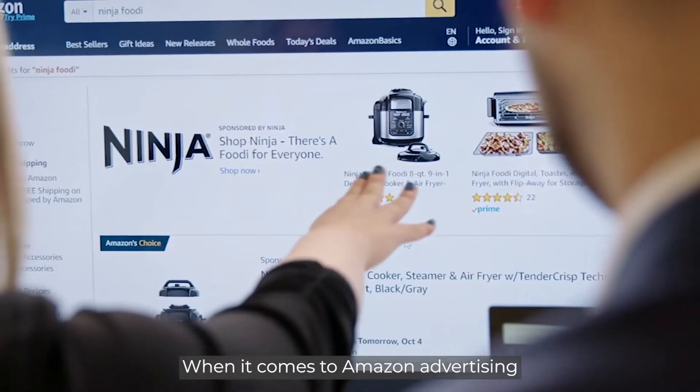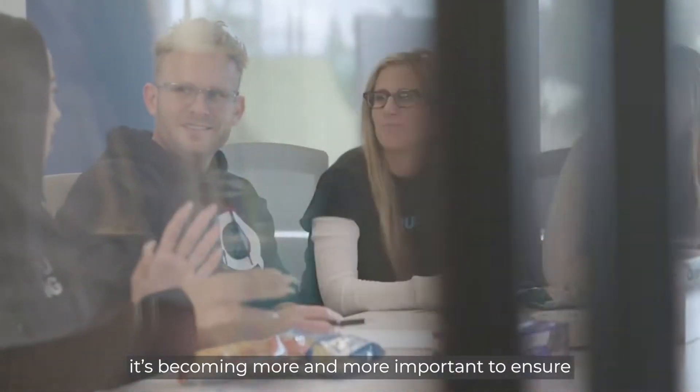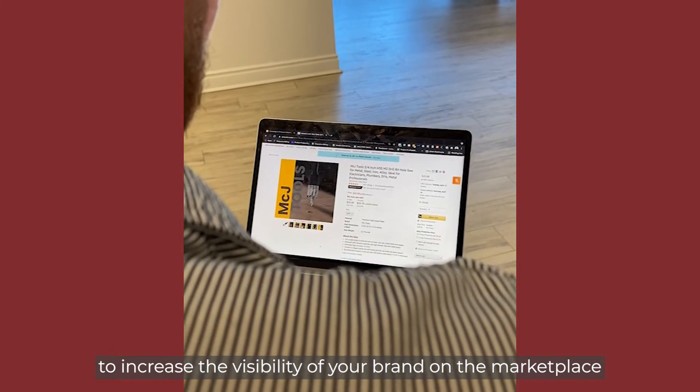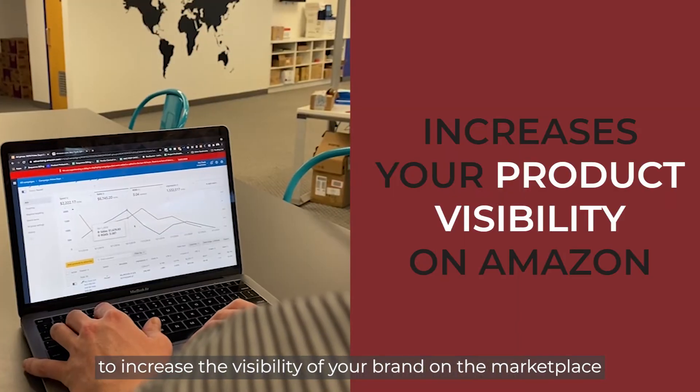When it comes to Amazon advertising, it's becoming more and more important to ensure that you have a calculated plan to increase the visibility of your brand on the marketplace.